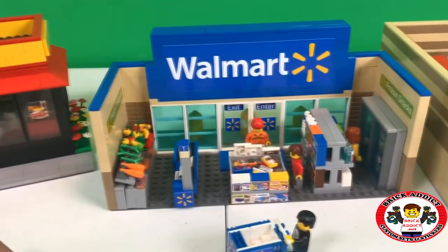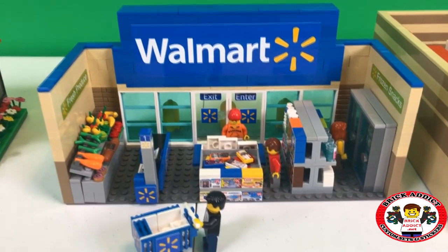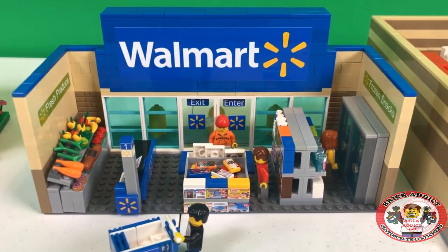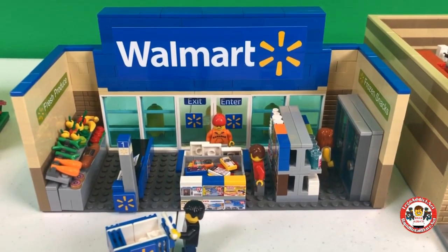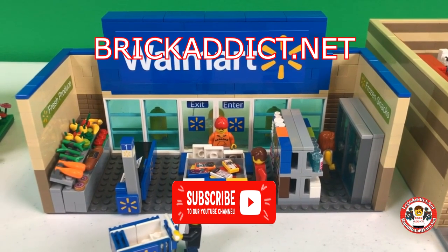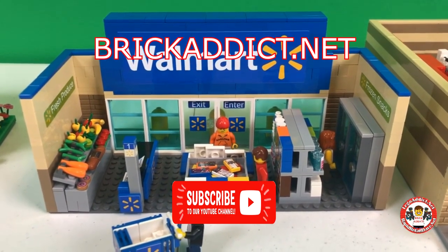So there you go, ladies and gentlemen — the Walmart Mini in all its glory. I hope you enjoyed this video. It's half the size of the full size Walmart, obviously. Thank you for watching. Please subscribe, please like the video below if you liked it. Please hit that bell — smash that bell — because without that bell you're not going to know when we release new videos. Comment below. Thank you all very much for watching. Have a wonderful weekend and we'll see you in the next video.